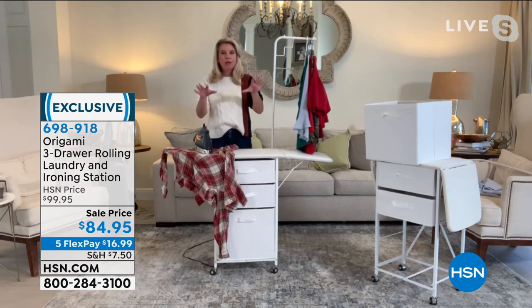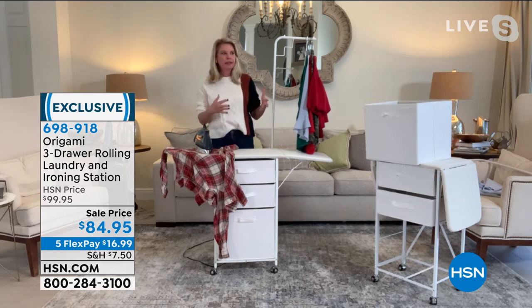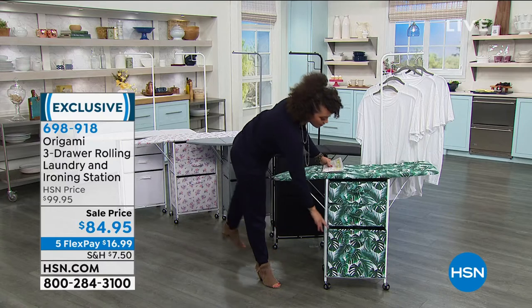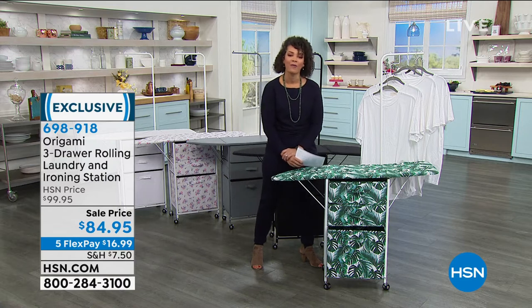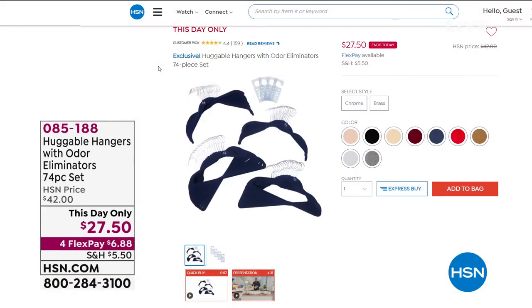Think outside the box — you plan to spend an afternoon ironing but get pulled away after 30 minutes. If you were ironing on the couch or bed, it takes up space. This gives you a dedicated station. Leave it for an hour, come right back and go. Also great in the utility room as an extra laundry basket for face coverings and masks. Item number 69891-8. $16 and some change per flex pay gets it on its way.